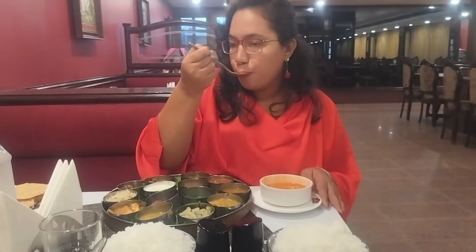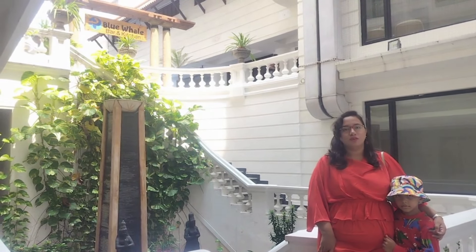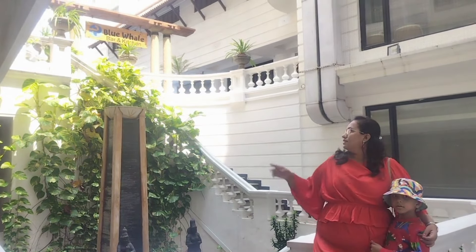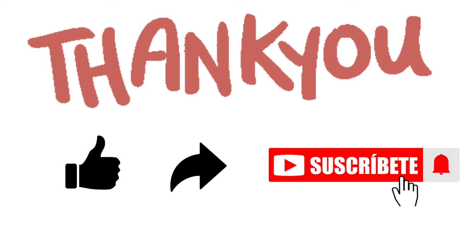We could not stop ourselves from clicking pictures in this picturesque area before the checkout. Thanks for watching this vlog. We will meet again in the next video super soon. Until then take care and bye.